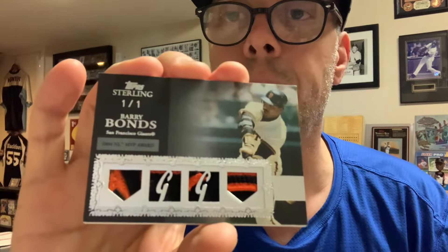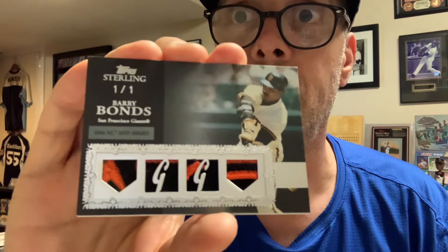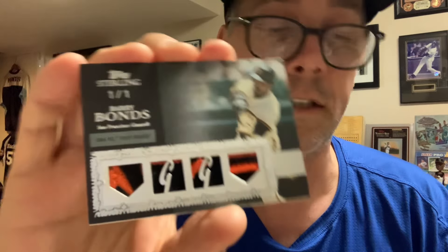I don't know how many people know this, but this big Bonds collection that's being sold off — the seller, the original owner of these cards, had literally hundreds of these one-of-ones from Topps Sterling. The collection was incredible. This is the second card I've gotten — I gotta put that thing in a magnetic holder, I'm pumped!